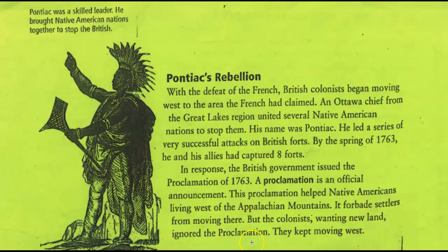But the colonists, wanting new land, ignored the proclamation and kept moving west. So all that land that the British and the French were arguing over that the settlers wanted to move into — after the war was won and the British government owned the land, they told their colonists they couldn't move in there. We have to wonder how these things are connected, because why wouldn't they let their colonists move in? Isn't that what they fought for? Why would they not let them move there, and how is not letting them move there a response to the attacks on the forts?